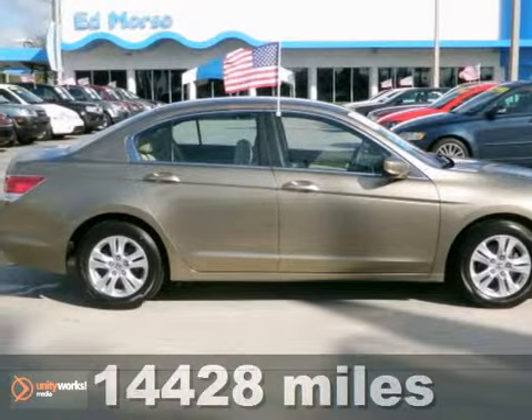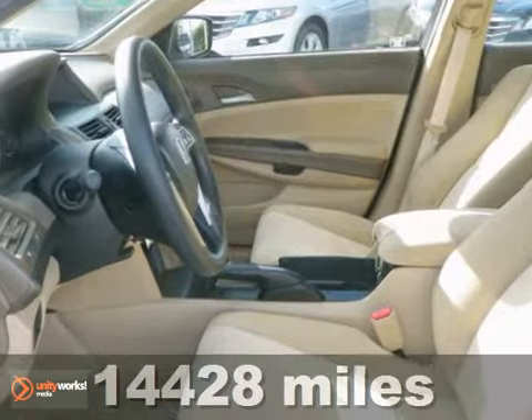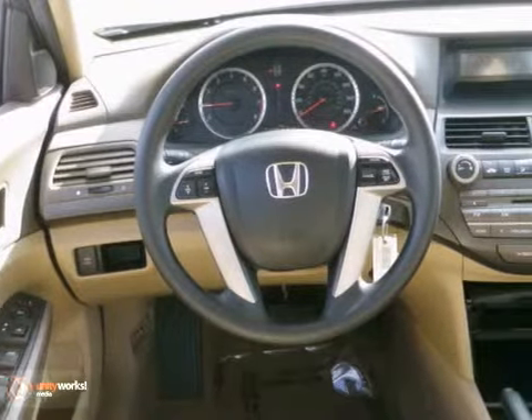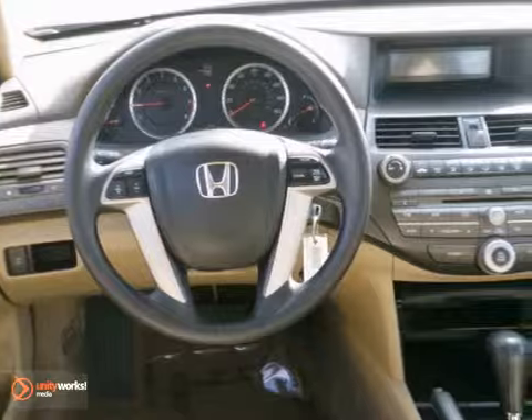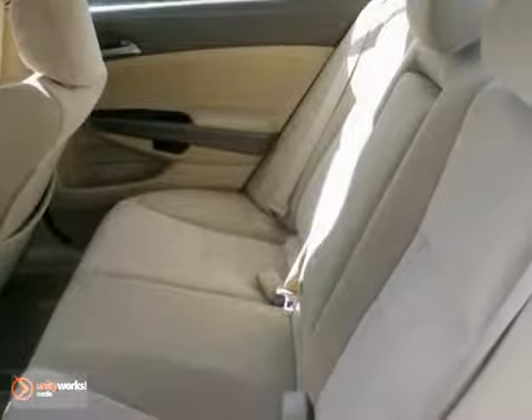Here's a certified 2010 Honda Accord LXP. It's a great low-mile vehicle that comes with 16-inch alloy wheels and an 8-way power driver's seat. This one is in the wrapper and priced below market.